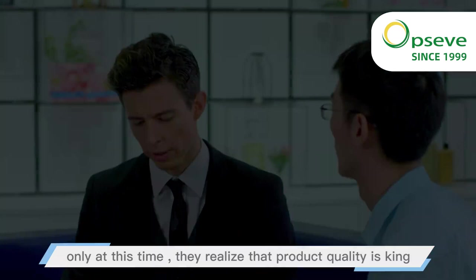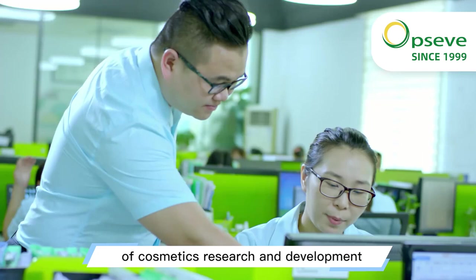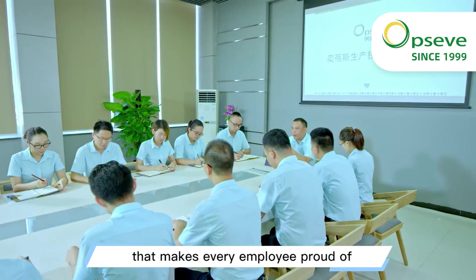In the past 20 years, we have made preparations in research and development, production and management, and devoted ourselves to the road of sustainable development of cosmetics research and development. We hope to create a company that makes every employee proud, and give higher value to each of our lives.